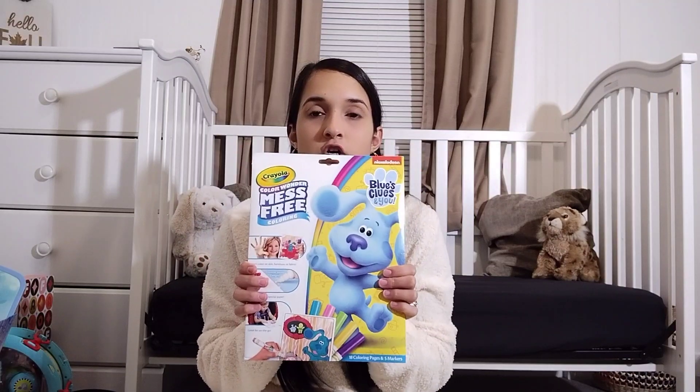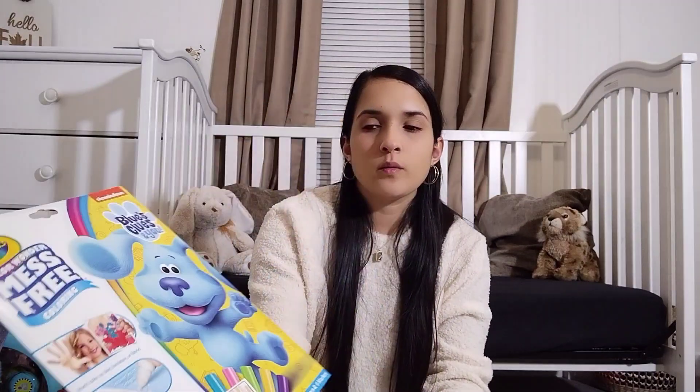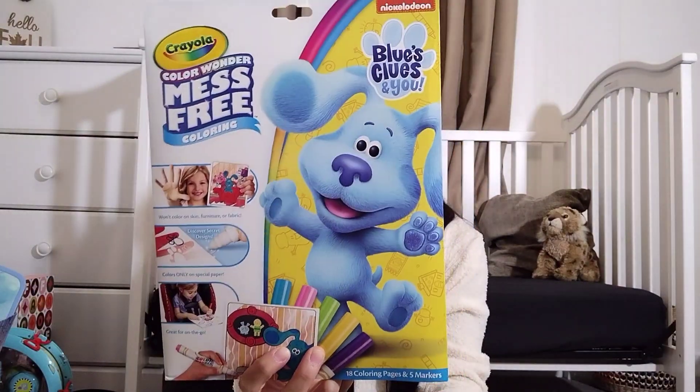Jaiselyn loves the mess-free markers. I was at Walmart the other day and this was actually on sale for around $2, so I picked that up for her.